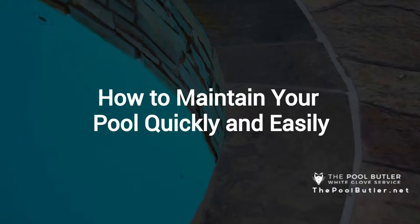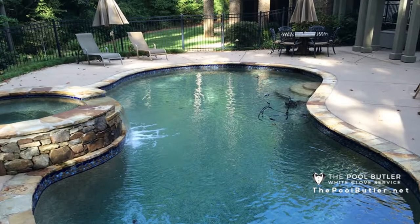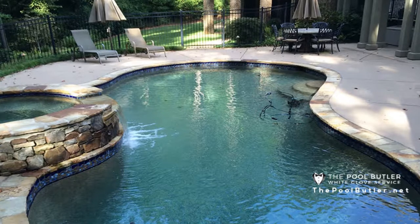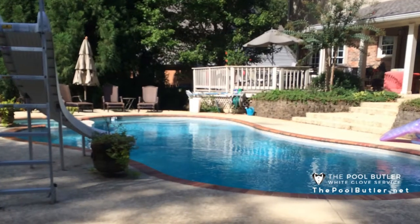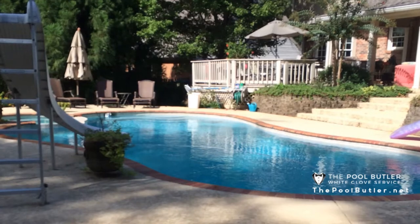Thanks Jennifer, and thank you for watching our video about how to maintain your pool quickly and easily. How often to maintain your pool is a common question. Many pool professionals will tell you to test and adjust your water a few times a week or even daily. But if you bundle all of your pool cleaning tasks together into a neat package, you can get away with a weekly routine.